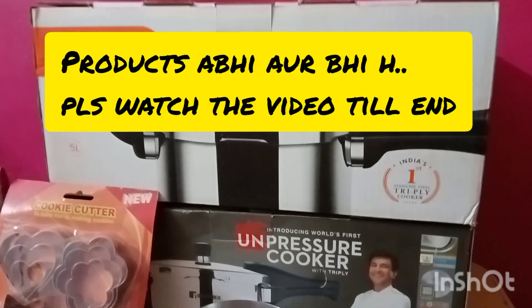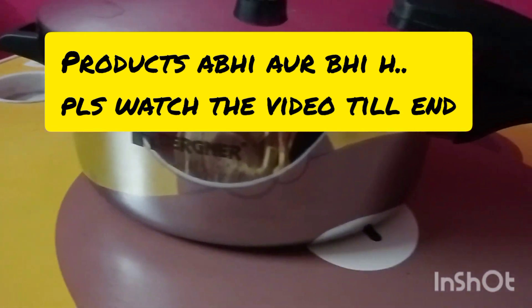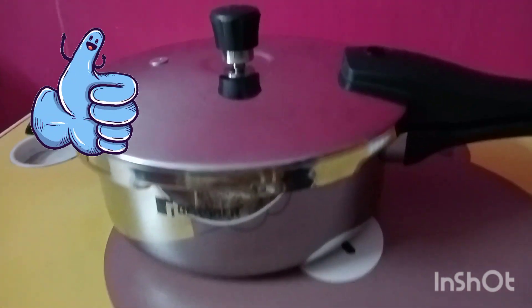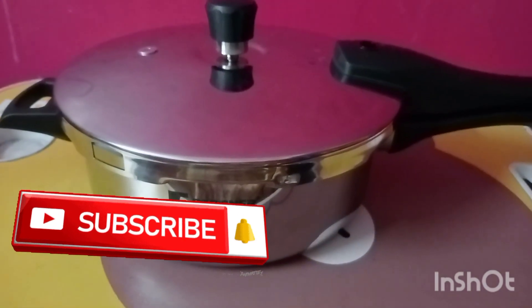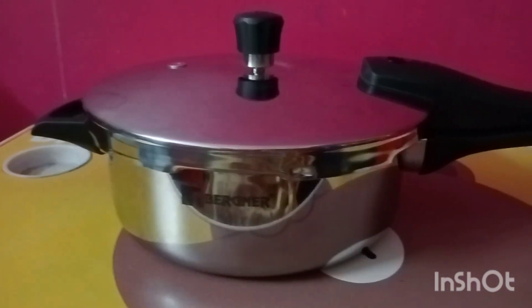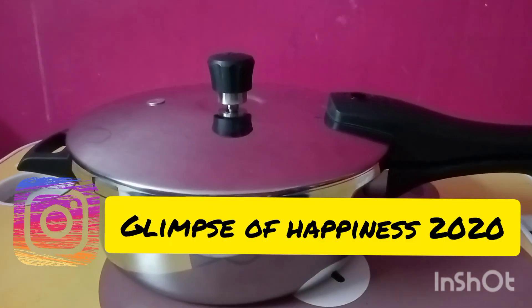I hope that if you are planning to purchase a pressure cooker, this video will be helpful for you. If you found this video helpful, please like it. For more videos, subscribe to this channel. And if you want to see a quick comparison between Stahl and Bergner pressure cookers, you can tell me in the comments section — I would love to do that. You can also DM me on Instagram.